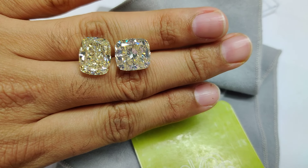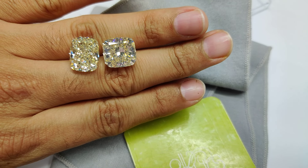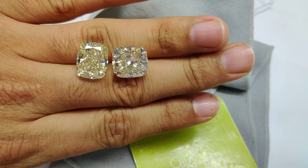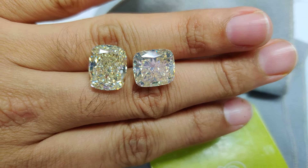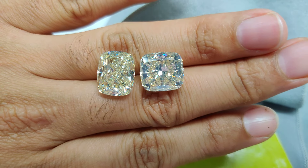I'm working on big stones right now — 10-carat each, cushion-shaped diamonds of around an OPQ color range. Both are top quality, VS/VVS, but there's something to pay attention to: the one on the left has no fluorescence, and the one on the right has strong fluorescence.